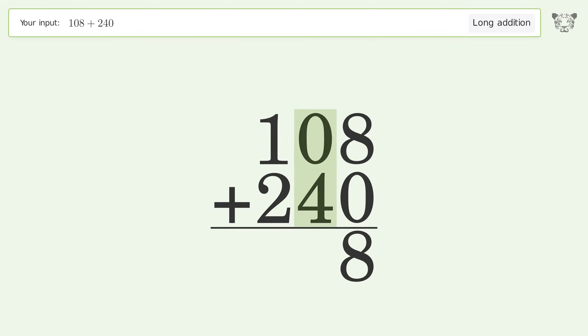0 plus 4 equals 4. 1 plus 2 equals 3. And so the final result is 348.